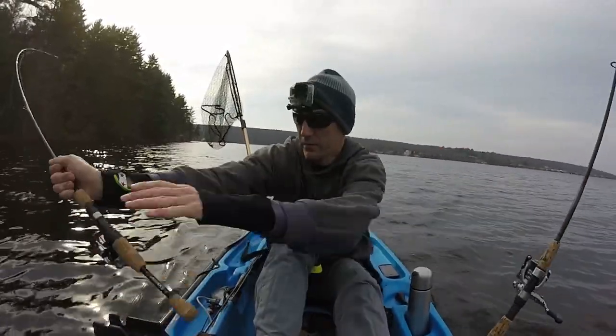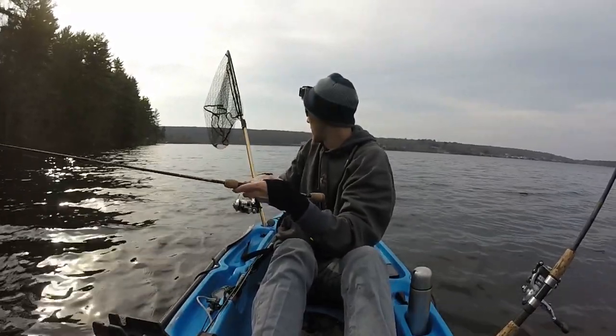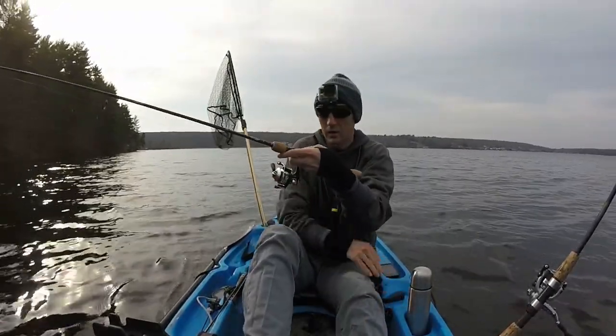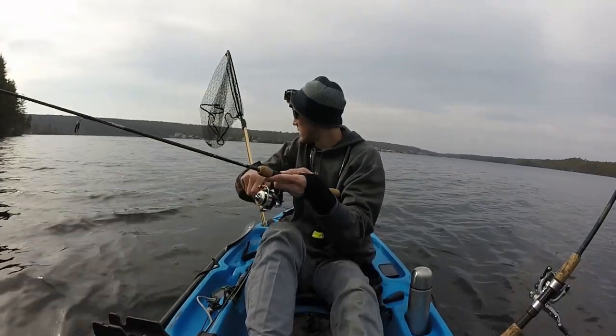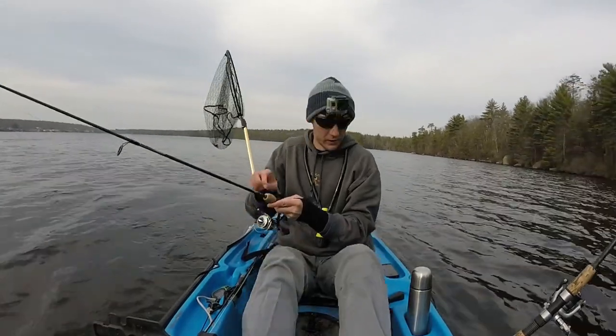Fish on! They hit the dead stick again — so I guess they like the dead stick. That's a good one. Good trout. This one's a little bit on the bigger side.